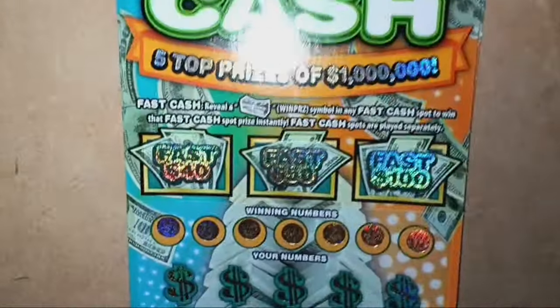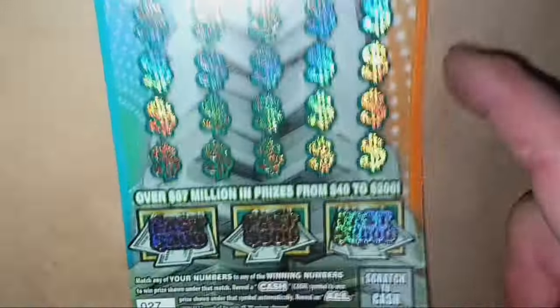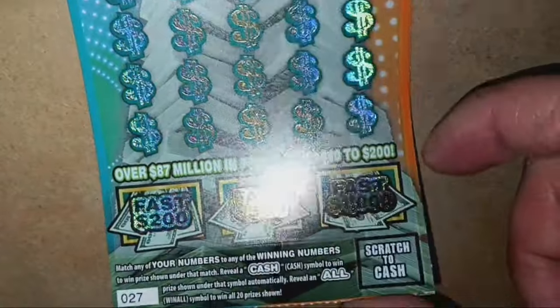We're going to start off with ticket 27. On this one, we're looking for cash symbols up here in any one of these six boxes. We can win from $40 all the way up to $1,000. It is a number match — reveal the cash symbol. That is not a win, and the 'all' is a win-all. Overall chances are one in 3.55.